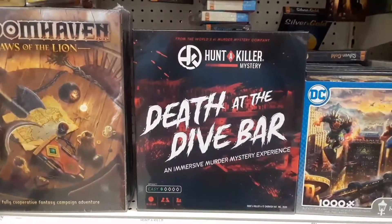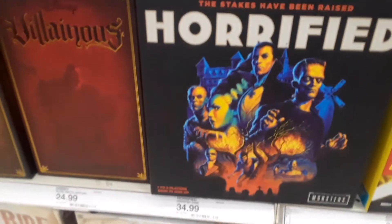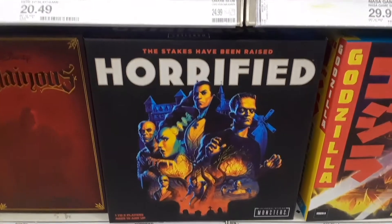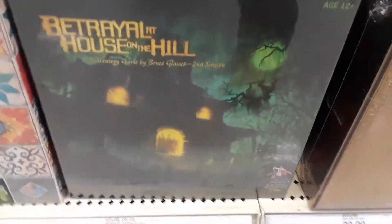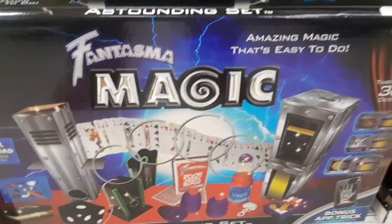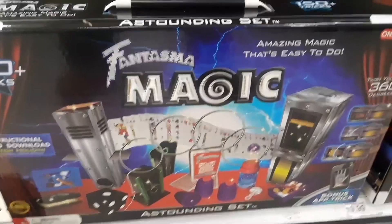Look at this game — Death at the Dive Bar. I saw this one last year while I was here called Horrified, and it's got all the universal monsters on there. That's pretty cool. And this one's called Betrayal at House on the Hill — looks pretty spooky. And look at this: Phantasma magic, amazing magic that's easy to do. I find that under the mystical category, so I think that's kind of a haunt. What do you think?